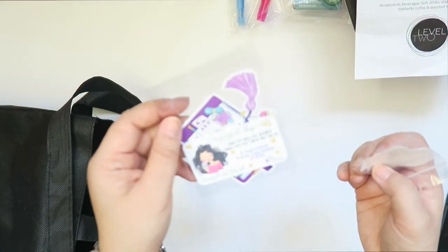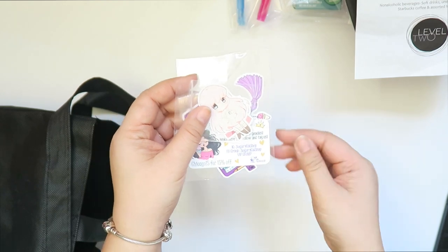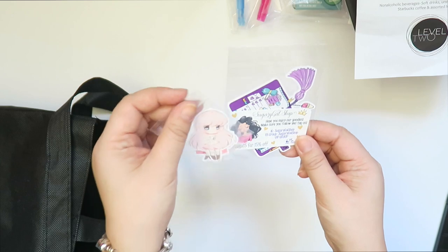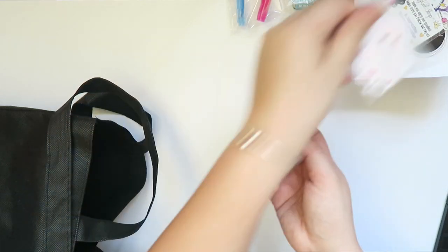We got some stickers from Sugary Gal Shop. And then Bianca's shop — I think it's Meowgaroon — she was also a vendor there.